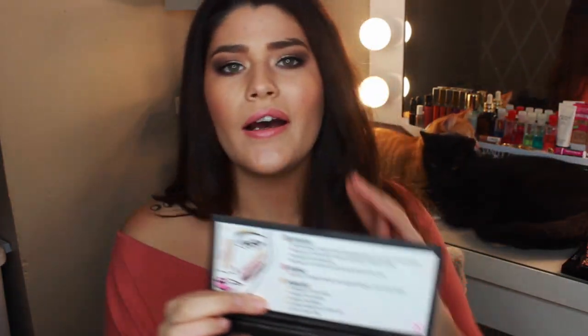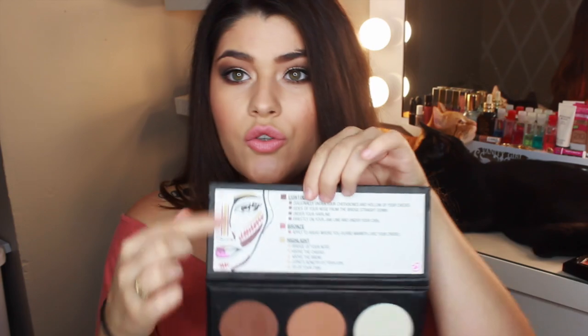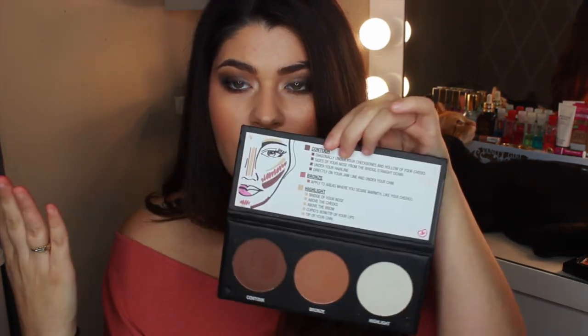It does tell you — and this is great for beginners — how to contour, how to bronze, and how to highlight, which is nice. But since I already know how to do that, I'd prefer a mirror. You can't ask for everything though — it was five dollars. It also shows you a little face chart.